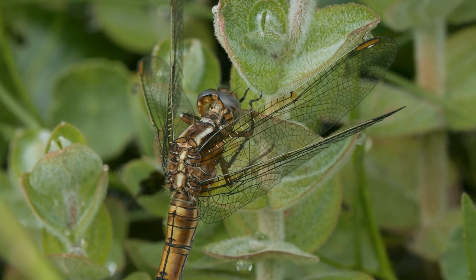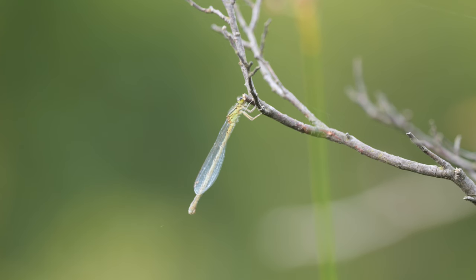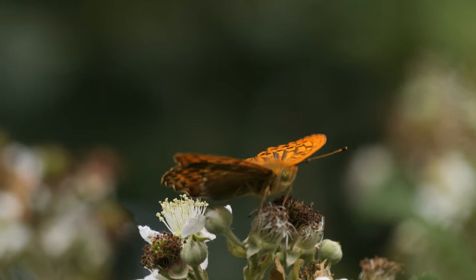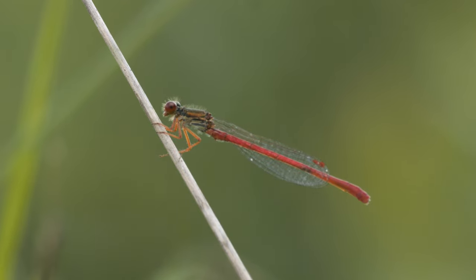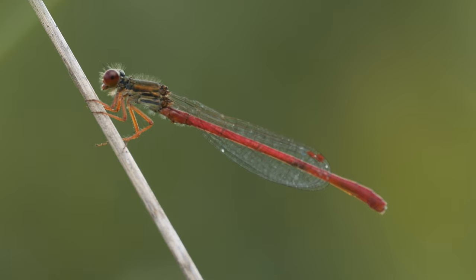The keeled skimmer is another typical heathland species and is common in parts of the New Forest. I found an immature damselfly but was quickly distracted by this dark green fritillary butterfly, which was feeding on some bramble flowers. I then found another new species for the year — this lovely male small red damselfly. You can see they're well named as they're the reddest damselfly in the UK; even the legs and pterostigmas are red.